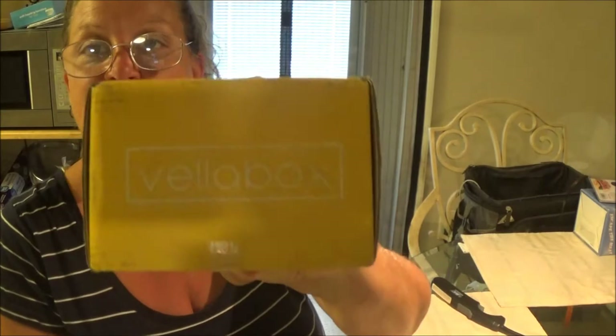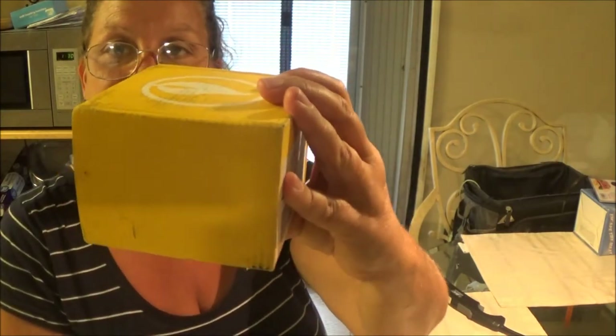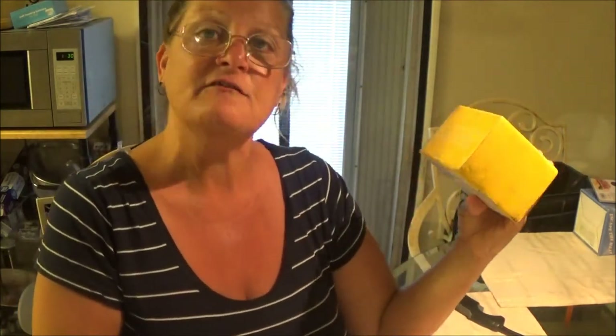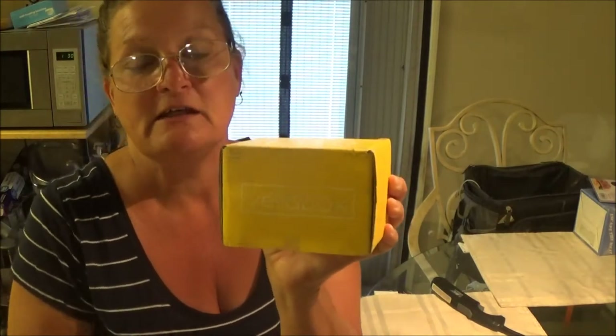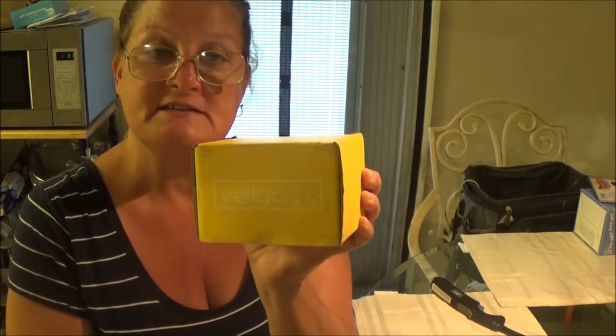It's called Vila Box, if you can see that. This box here is $20 a month. They give you a candle and they give you a surprise inside. They also do a $10 one that's supposed to be smaller. I'm kind of disappointed by the size of the box because I thought it would be a little bit bigger for $20. But then again, it's a candle, so we'll see what we get inside.